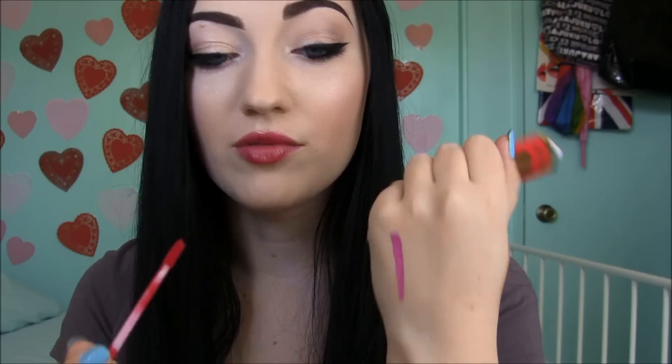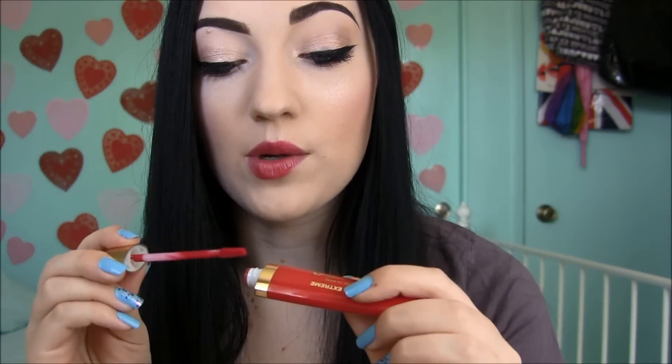I wouldn't say they're the longest wearing, but I really enjoy these because of how they feel and because of the bright colors. Here's the red one — it's called Red Extreme. I've worn this red one before and got so many questions about what I was wearing. I've seen these at Walgreens for $6.50. So if you want to check them out, definitely go to Walgreens — I'll have a full review coming very soon.